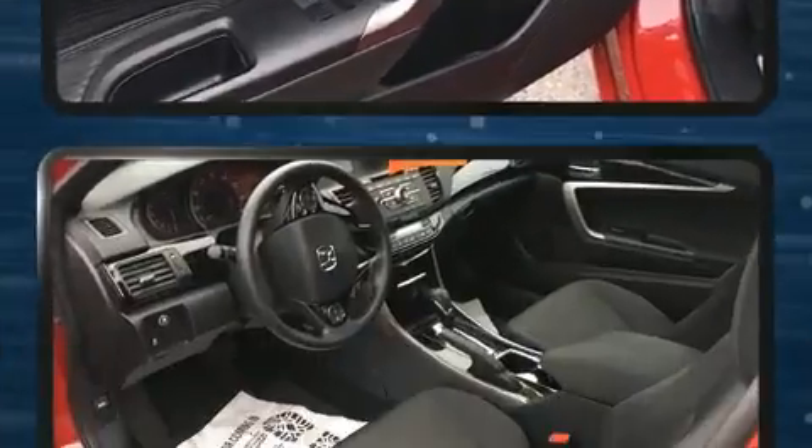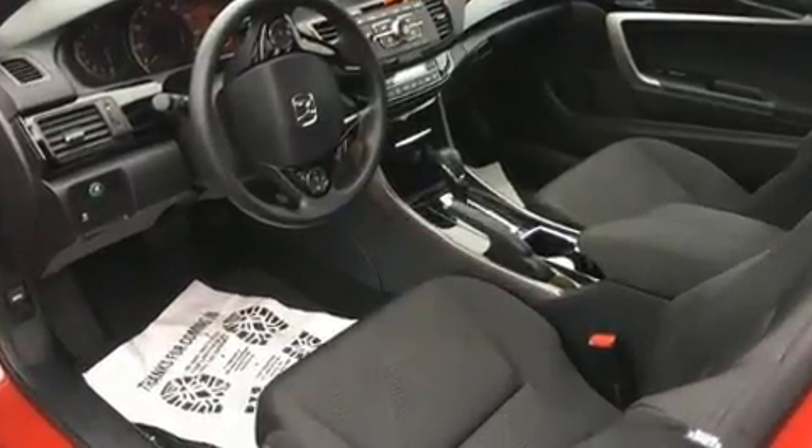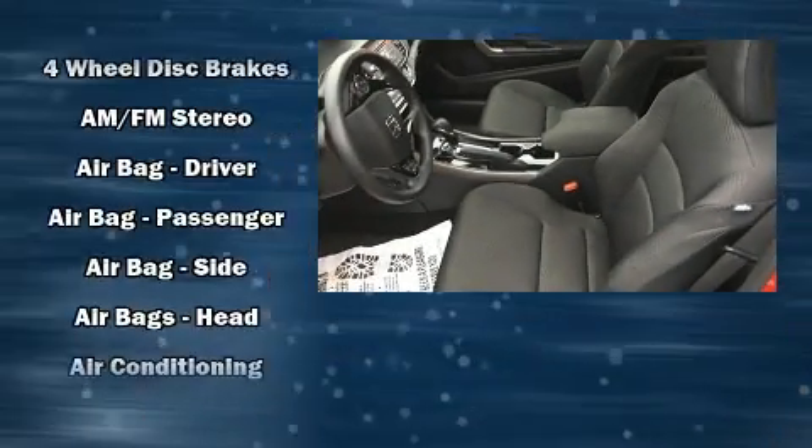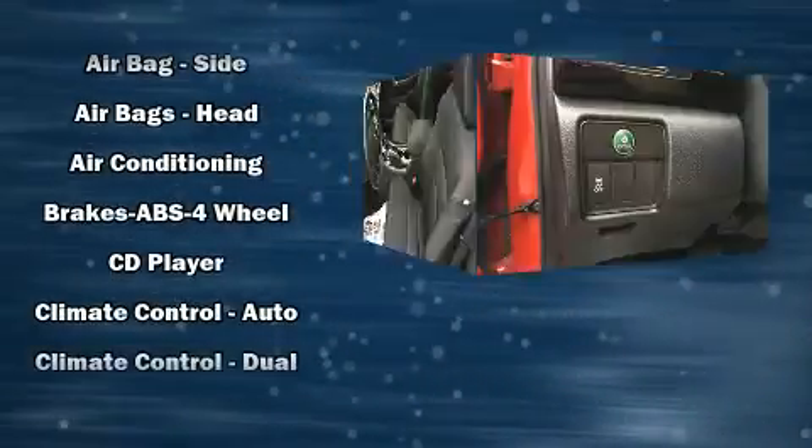Enjoy your favorite music via the stereo system which includes a CD player with MP3 capability, steering wheel mounted audio controls, and six well-positioned speakers.